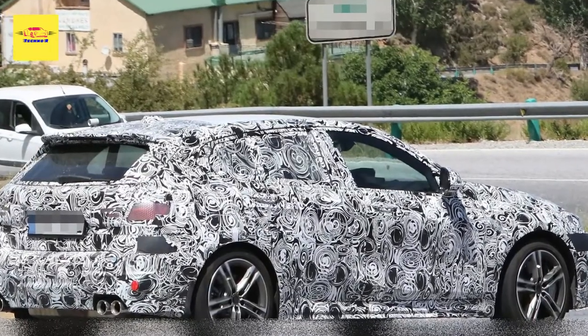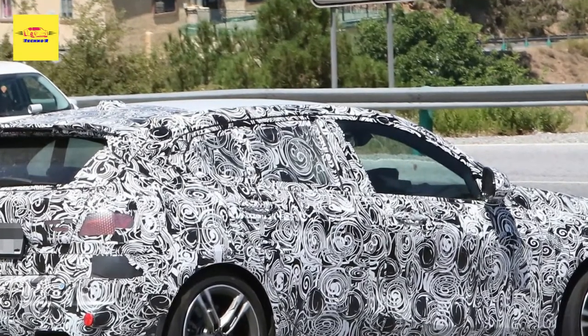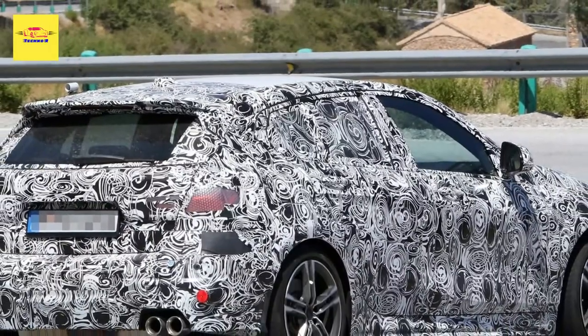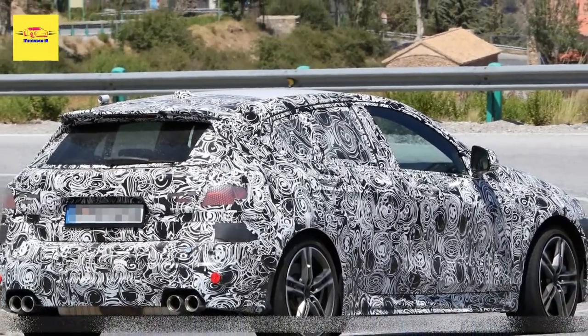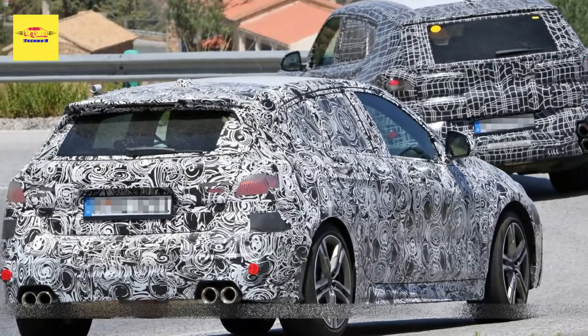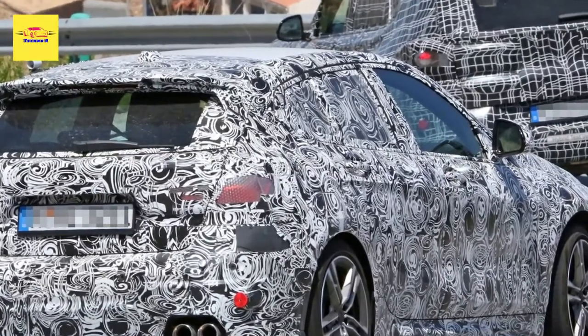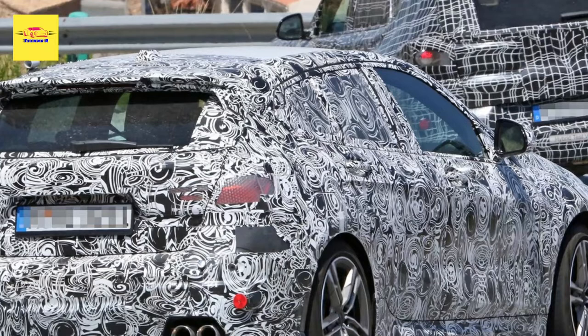Spy photographers didn't snap interior photos this time around, but previous pictures have shown the cabin will get a significant update that incorporates a number of cues from the two-series Active Tourer. In particular, we can expect a 10.25-inch digital instrument cluster and a new 10.7-inch infotainment system, joined by revised switchgear including a minimalist shifter.